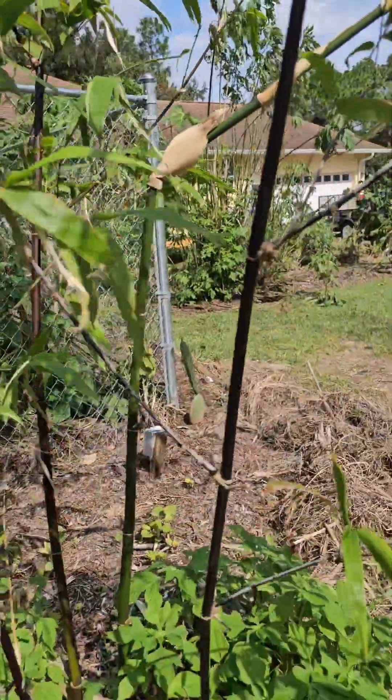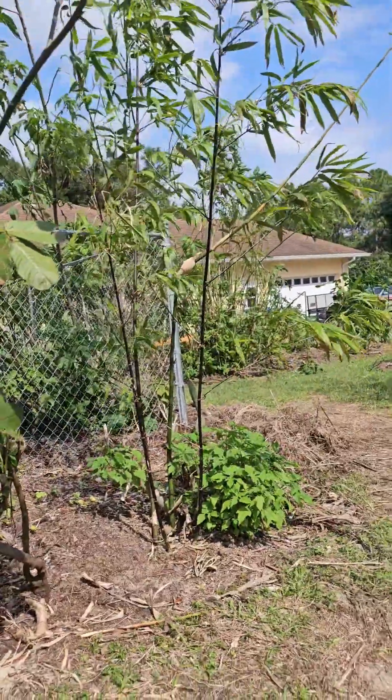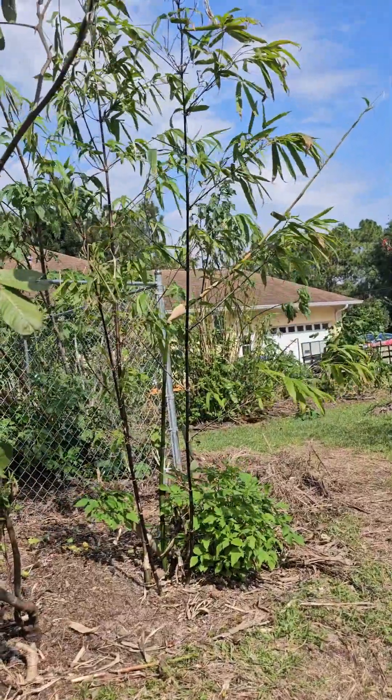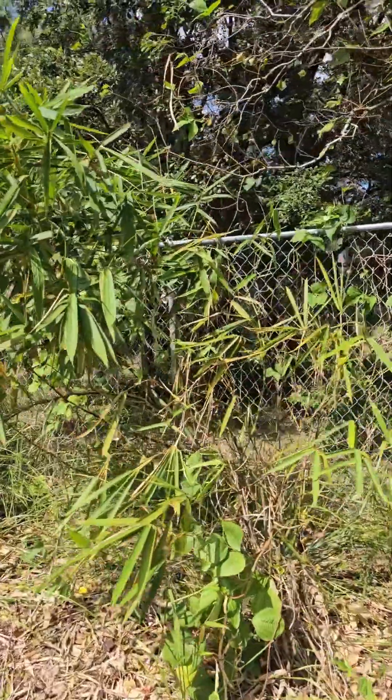So that's my black bamboo, which is probably the worst as far as how much it's grown since I bought it. Actually, this one might be the worst as far as the least amount of growth.